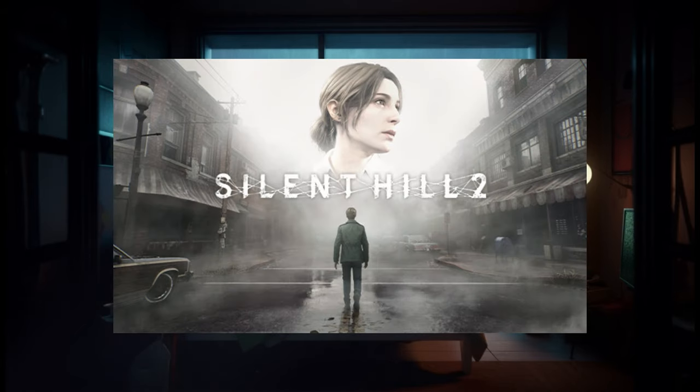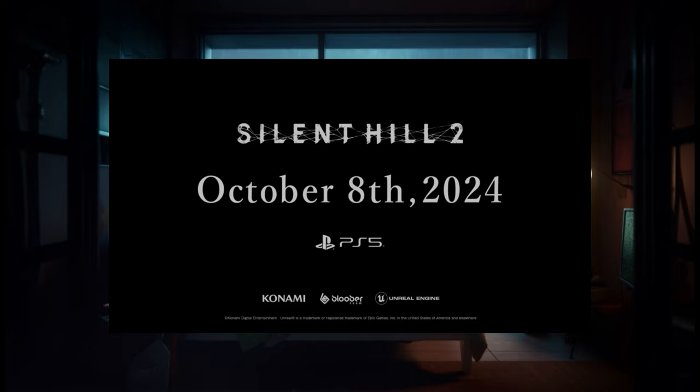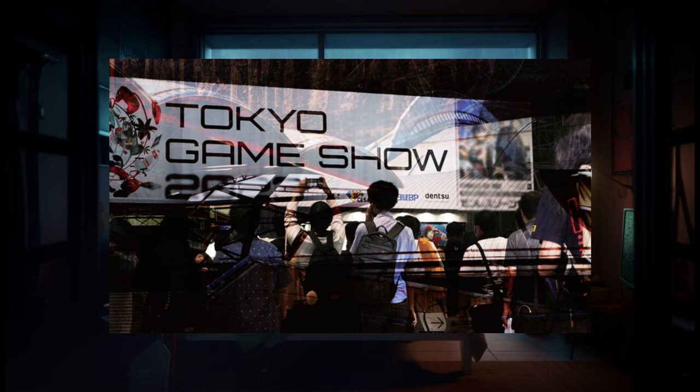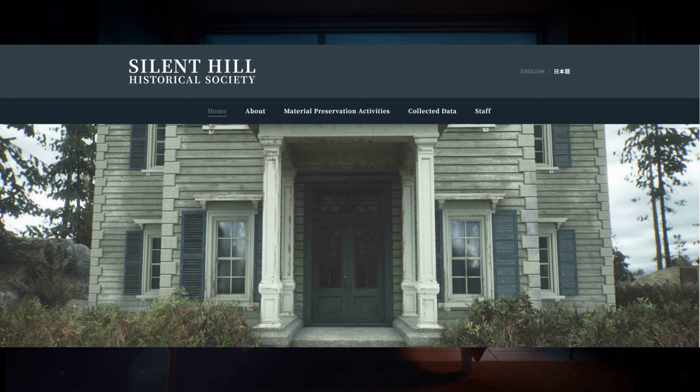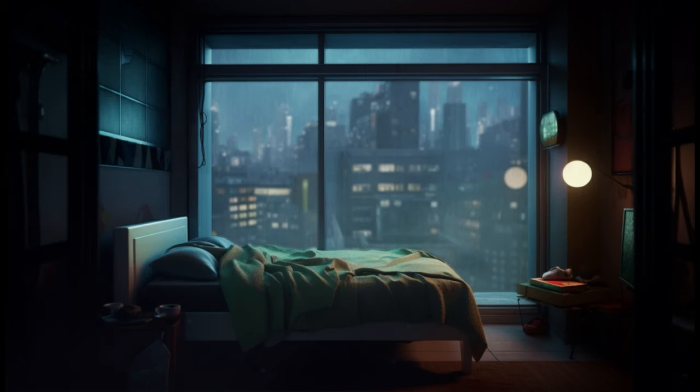Silent Hill 2 Remake is one of the most anticipated games of the year, and with only 10 days until early access and 12 days until worldwide release, the hype is bigger than ever. In this quick video I will share some new photos from the 2024 Tokyo Game Show, some new awesome looking PSX Extreme cover art, a new historical society website that recently opened to the public, as well as the new confirmed number of achievements and when you can expect to start playing.